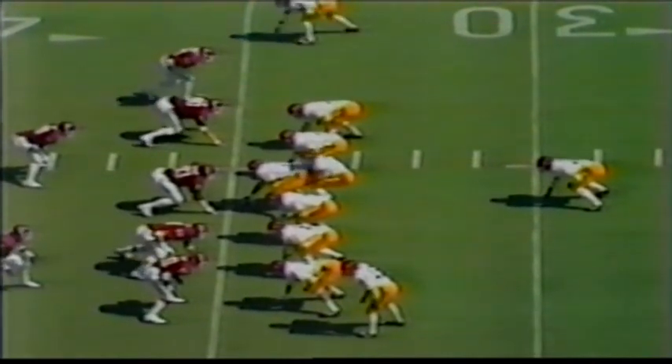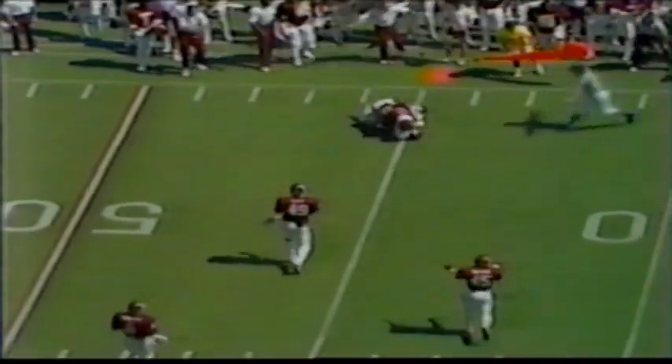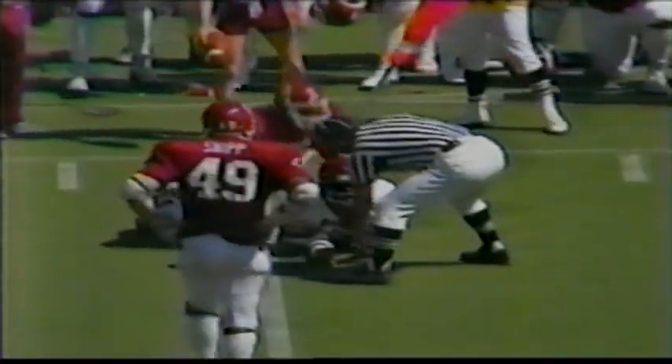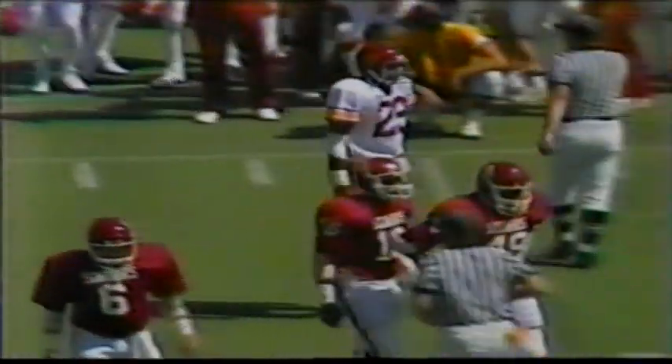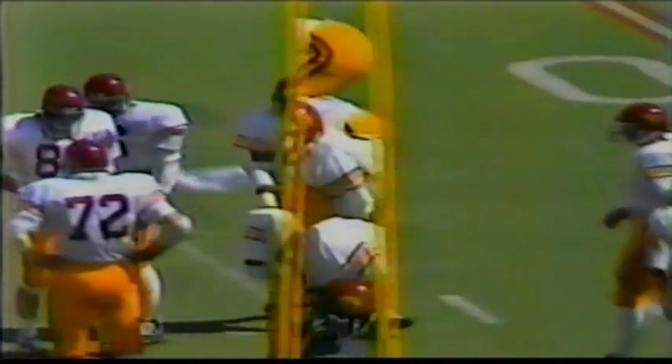Slot on the left side for USC — passing formation, Salisbury gets it off just in time. Incomplete — bobble at the 45-yard line. That's Jeff Simmons. If he had caught that, it would have been a great one-handed catch. Salisbury received a lot of pressure on that play and was very lucky to get it off. Two minutes and 20 seconds left to play here in the first quarter. Salisbury is five for eight, 54 yards.